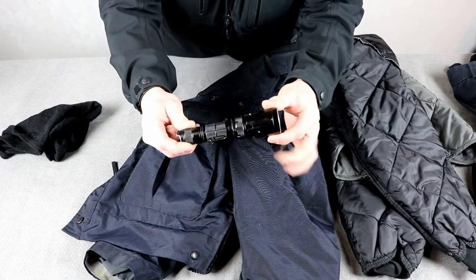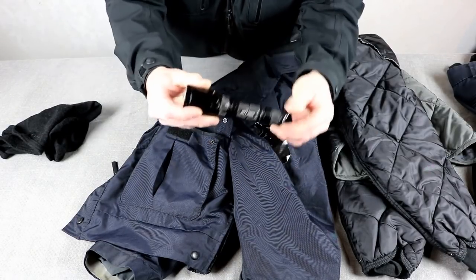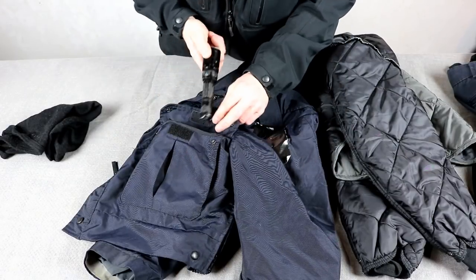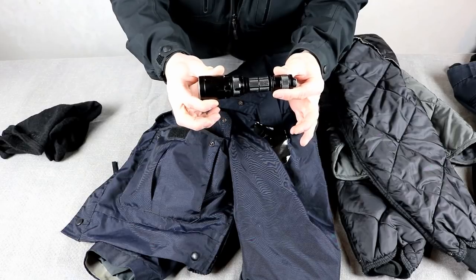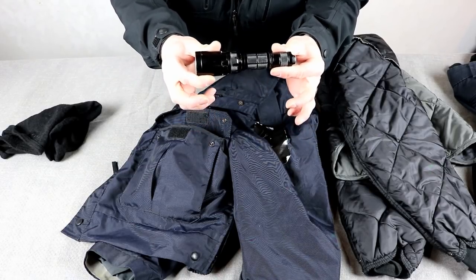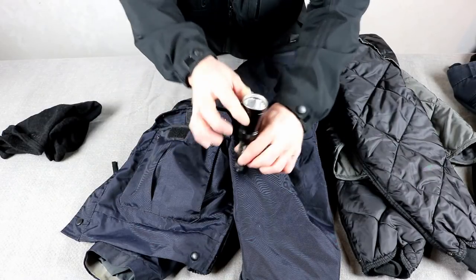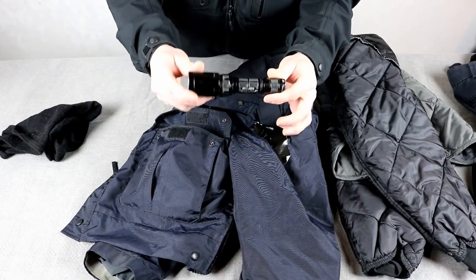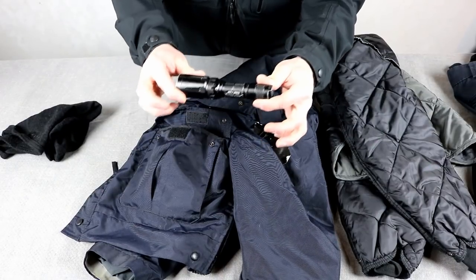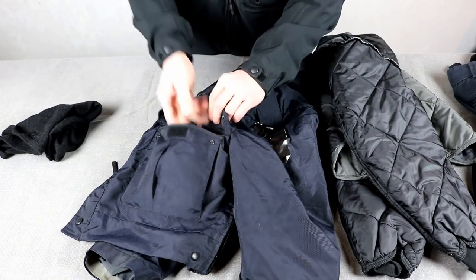I also have a flashlight in the pocket — my Nitecore SRT7. I've been carrying this in the jacket pocket because, as you may know from my duty belt video, I carry my flashlight on my vest on my left-hand chest side. If I'm wearing my coat it's covering it up, and I'd like to have another flashlight where I can get to it easily, so I keep this up front in my pocket.